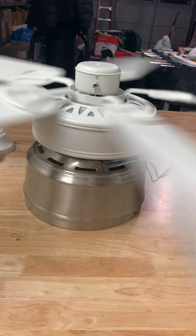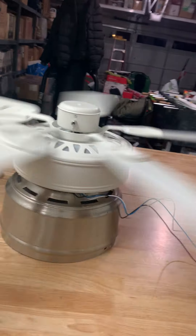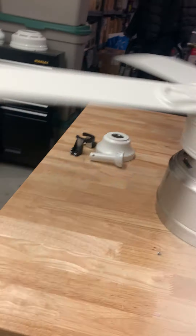Now the fan makes 41 fans in my collection. And yeah, that's the way this looks.